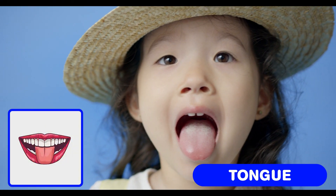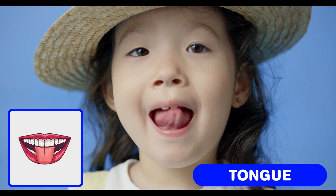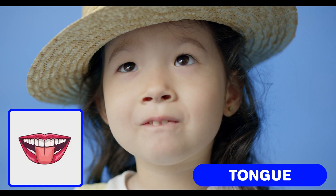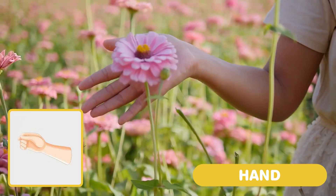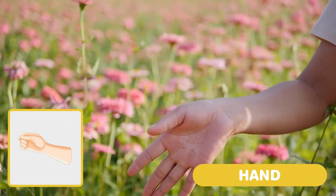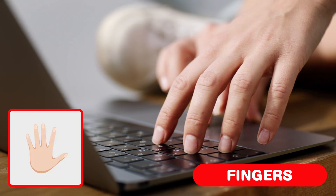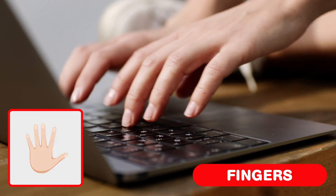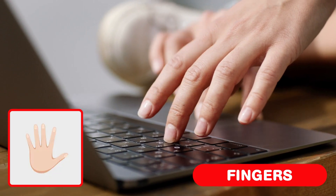Tongue. Your tongue helps you taste yummy things like ice cream, bananas and soup. Hand. You can wave hello, clap, draw and build with blocks. Fingers. You can draw, play with toys, eat snacks and tickle your toes.